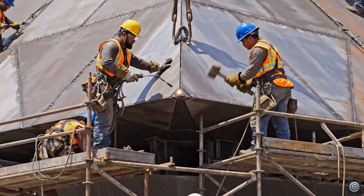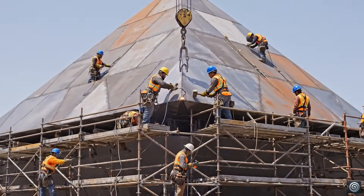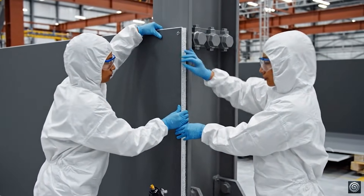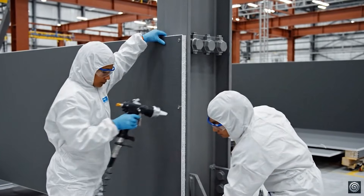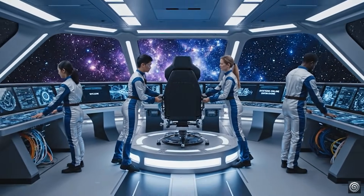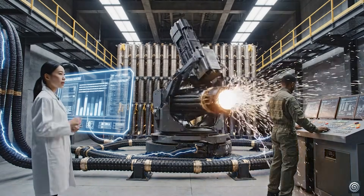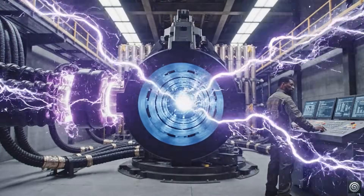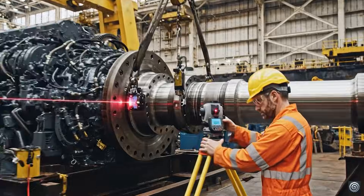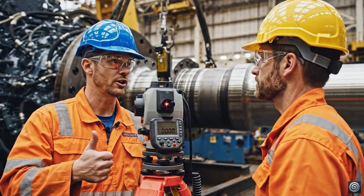Bring it down slowly — just a few more inches to the left — hold it there. Integrated power system enables future weapon technologies. Shaft alignment within 0.005 tolerance.